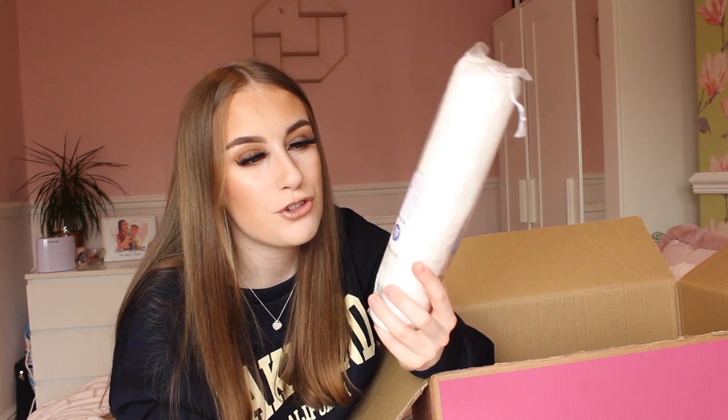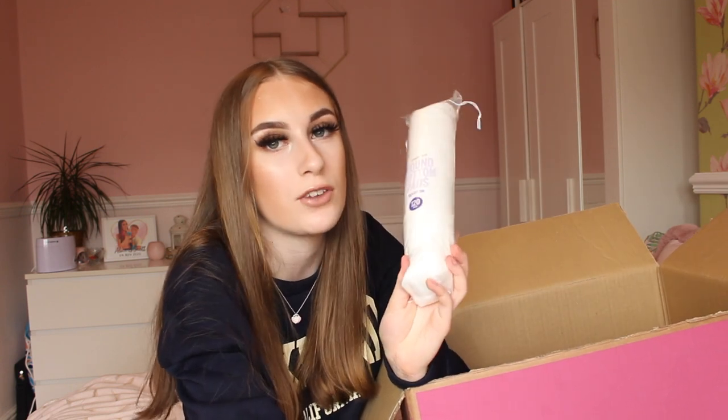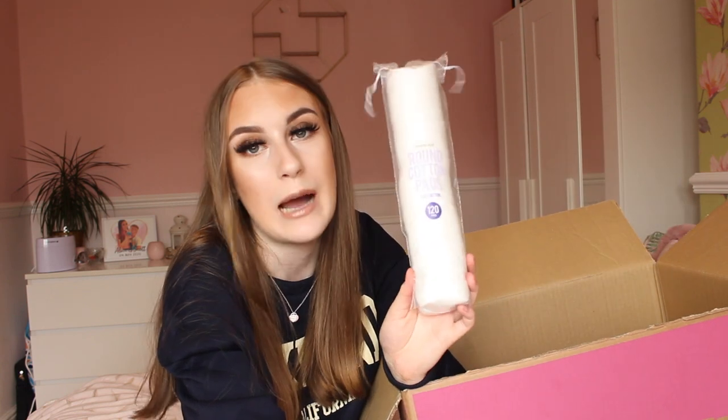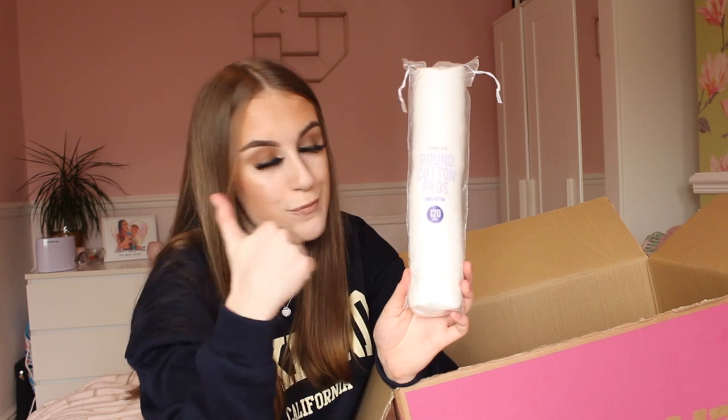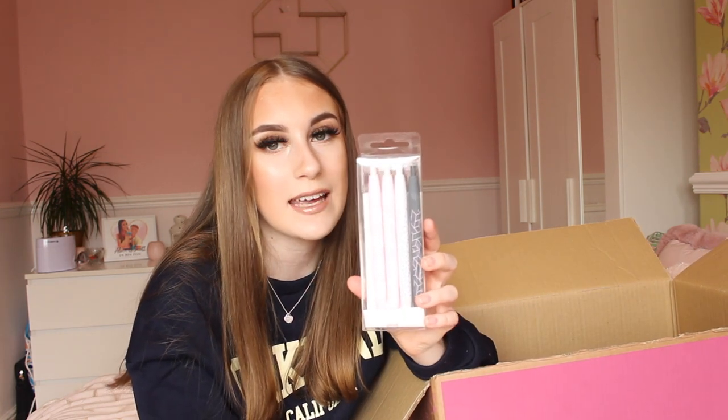I also got a pack of 120 cotton pads because I was running out, and these were only a pound for 120 — great value. They're useful for taking makeup off or doing skincare. And I got some more pens for college — they have lovely prints on them with stripes, geometric patterns, and dots in pink, white, and grey. I'll be able to walk into college with my new pretty pens!